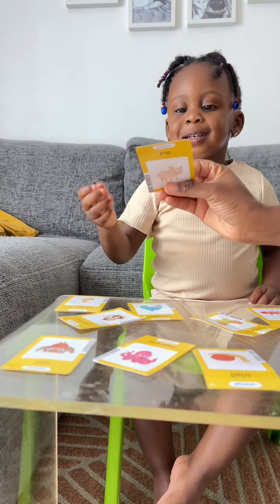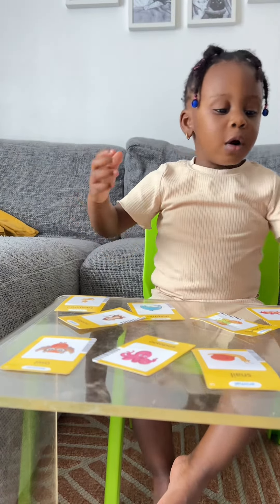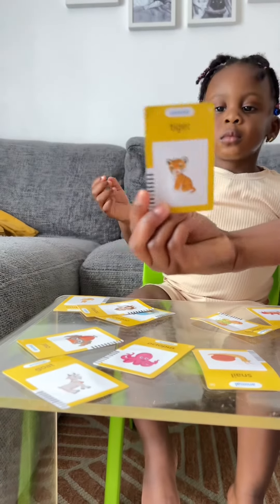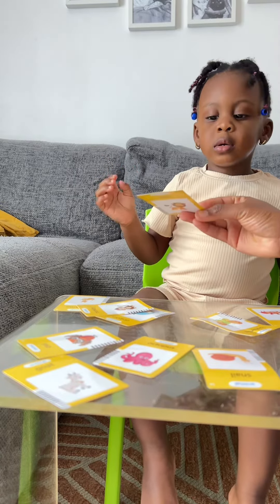Bat, bat! What does bat say? Good. Do you know this one? Ryan, good Ryan! What about the other one behind?